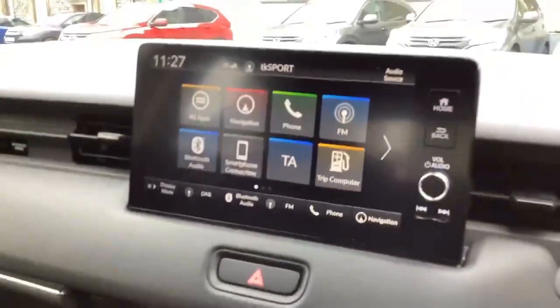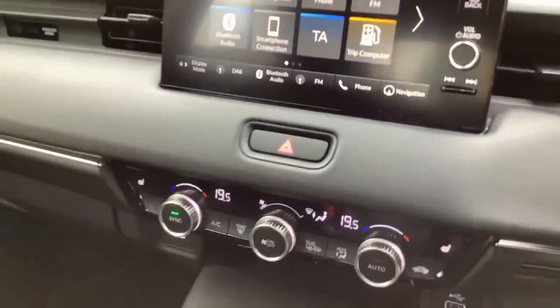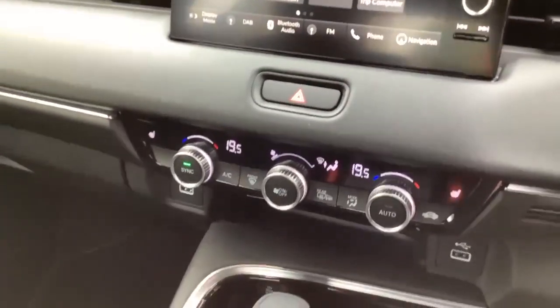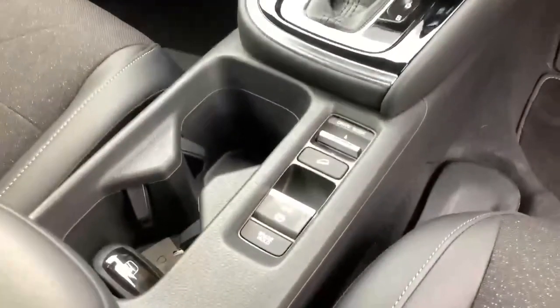As we come inside we've got the satellite navigation, Apple CarPlay and Android Auto, Bluetooth phone connectivity, heated driver and passenger seat, air conditioning controls, different drive modes in the centre, and your electric handbrake.